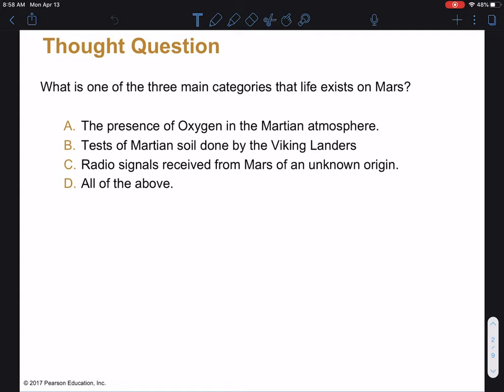All right, here's a question for you. Please go ahead and push pause and think about this for a moment on your own. The evidence that life exists on Mars comes in one of three main categories.